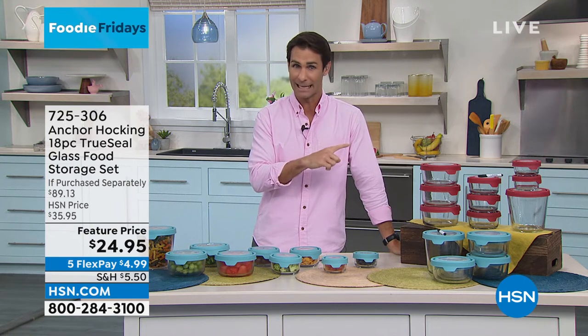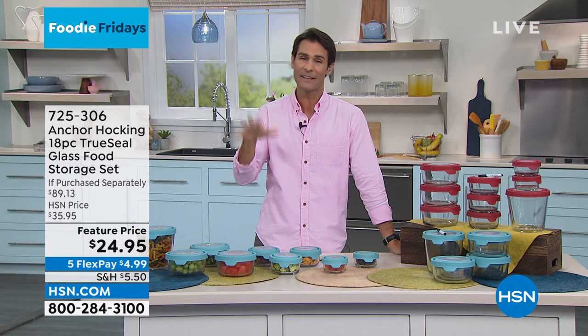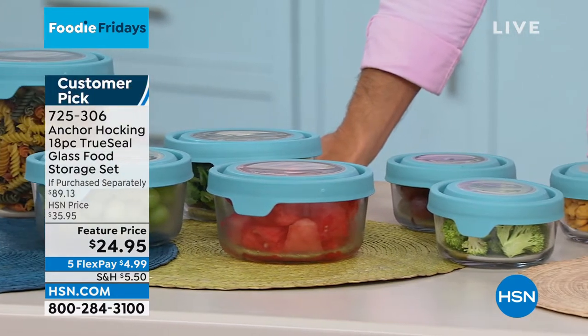Coming up in just a little bit, I have that in my kitchen. I also have this item in my kitchen as well. Matter of fact, I have multiple sets. This is from Anchor Hocking. Anchor Hocking is the oldest glass manufacturer in the United States. So what does that mean for you?